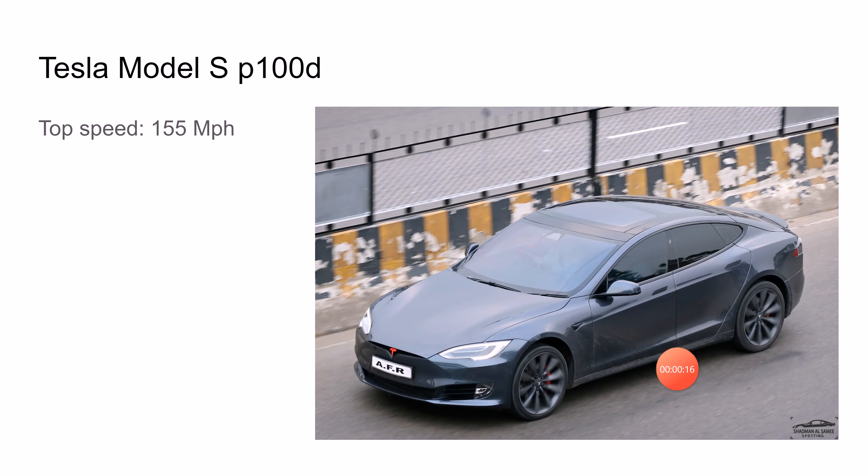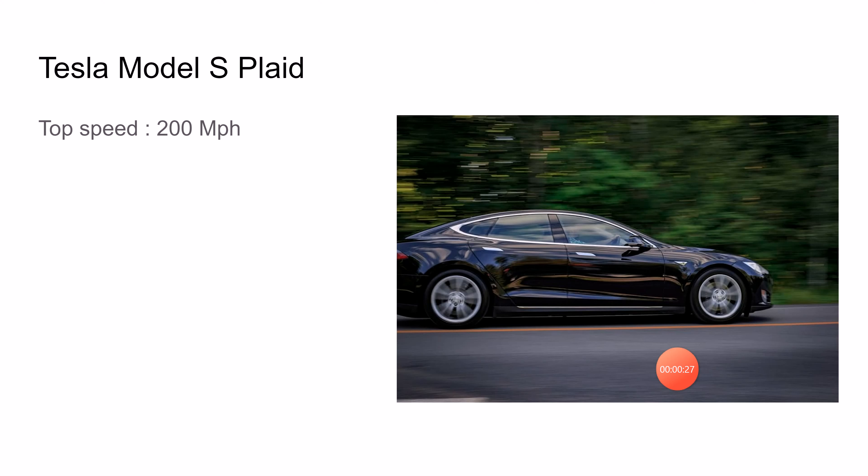Number five is the Tesla Model S P100D. It has a top speed of 155 miles per hour. This car is amazing. Next up we have the Tesla Model S Plaid.